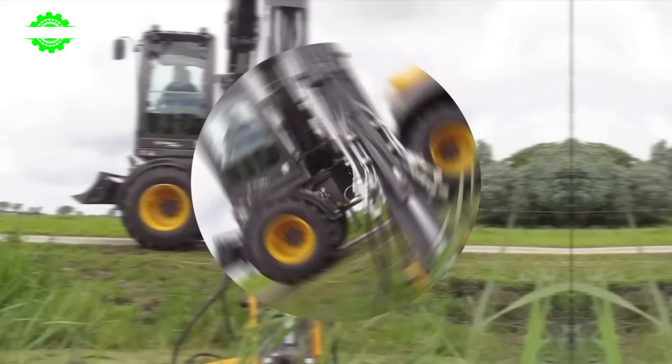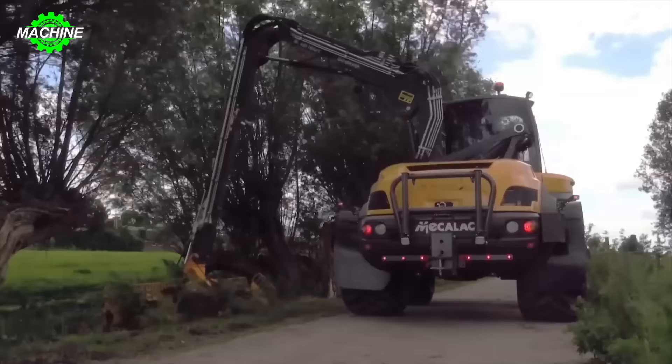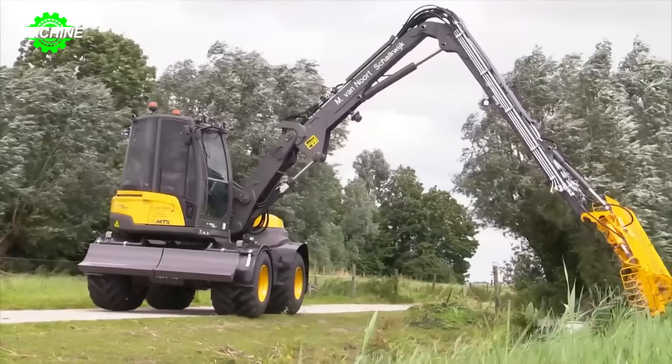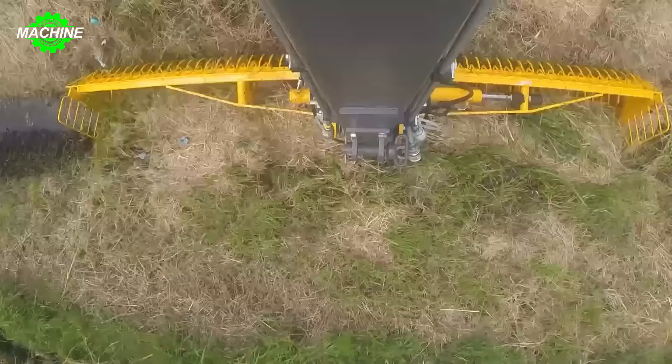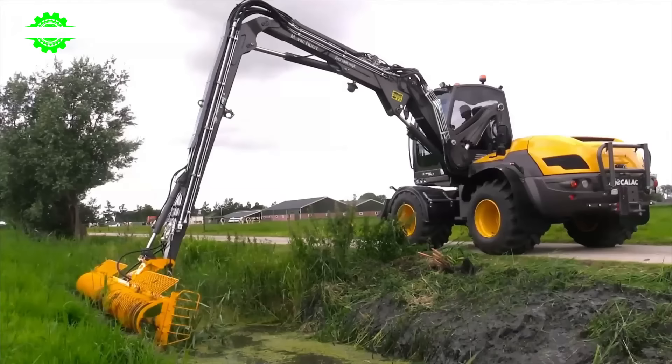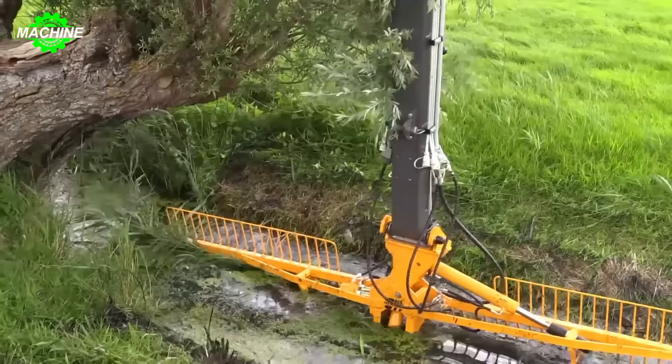Instead of manually cleaning drainage pipes, machines like the MECALAC 12 MTX now efficiently undertake this task. This machine not only quickly removes grass and debris from under the drain, but also does so without impacting the operator. Designed with flexibility and powerful performance, the MECALAC 12 MTX can access and work in tight and challenging spaces, saving time and effort in the drainage cleaning process.